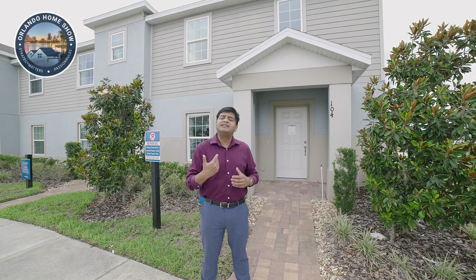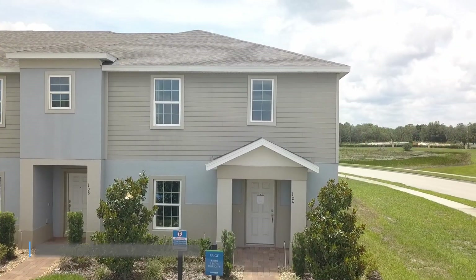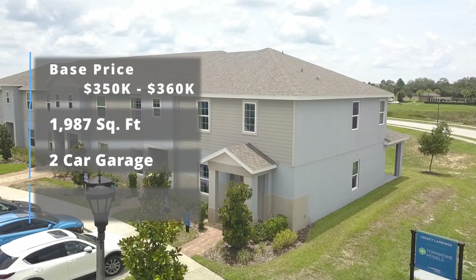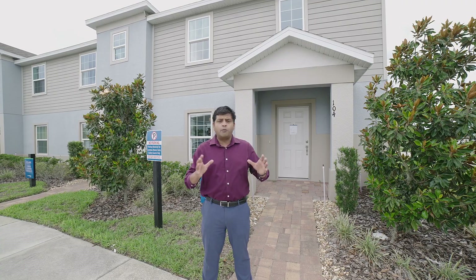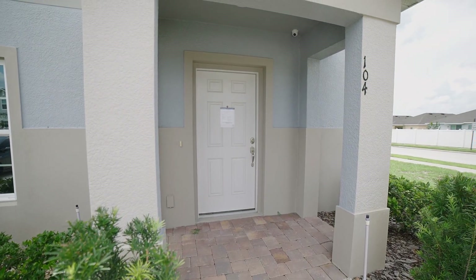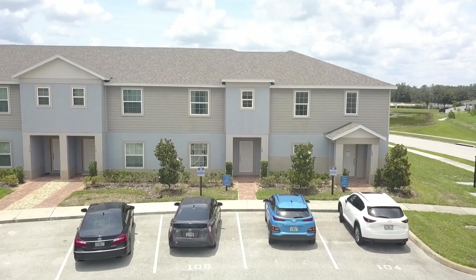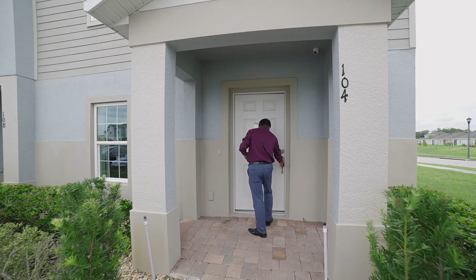I came back here because they had another townhome, which was really nice — almost close to 2,000 square foot. It's four bedrooms, three bathrooms. You have a bedroom downstairs, a full bathroom downstairs, and it's laid out really well. There is no CDD. The HOA is only $273 a month. It's a really nice townhome with great flow and it's really open. You have this nice walkway that leads you to a little entrance area. This one has a two-car spot — no garage, but you have two parking spots most likely right in front of your townhome.